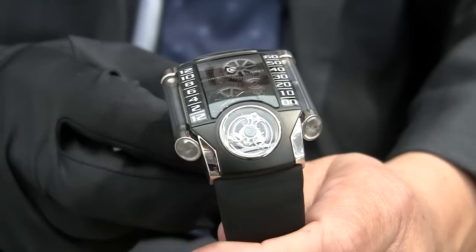Fantastic. This is the Christophe Claret Xtreme 1 watch. Mr. Claret, thank you. You are welcome. Thank you.